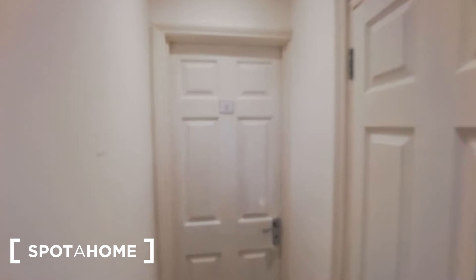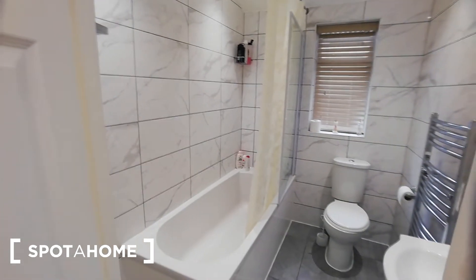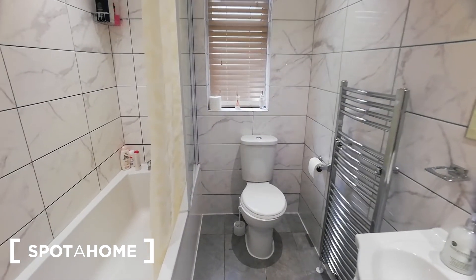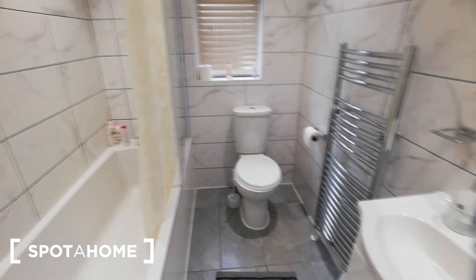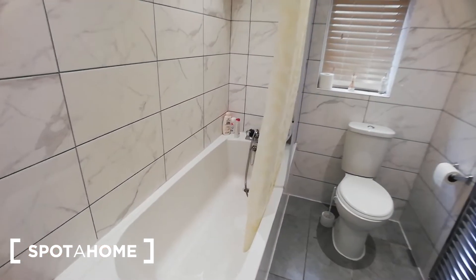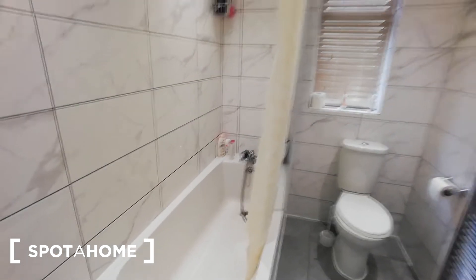The second bedroom is now available, but first let me show you the bathroom. It looks like this — it's very spacious, bright, modern, and clean, everything you need really. And the bathtub is my favorite actually.